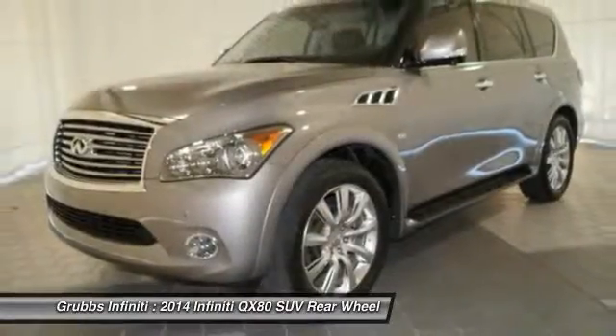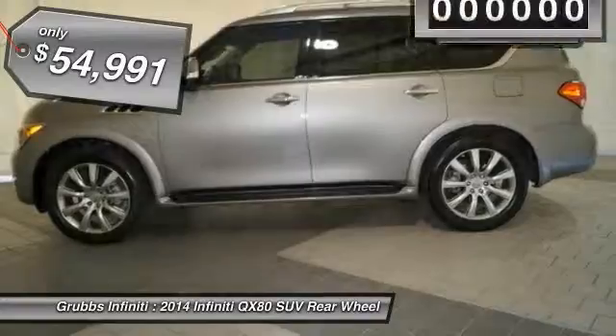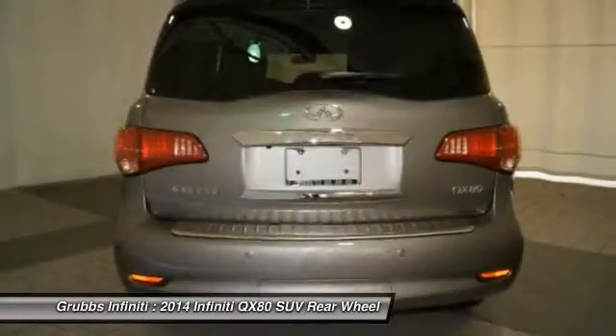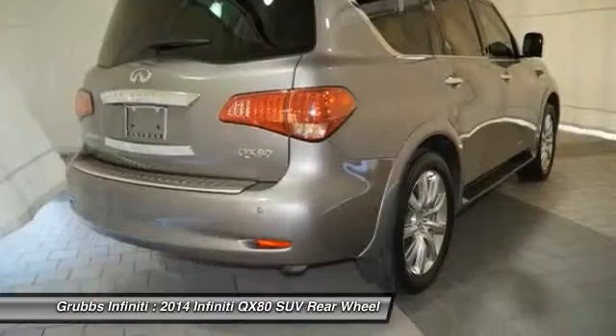The QX80 is the most fuel efficient of its kind and is priced below $55,000. This vehicle has less than 25,000 miles. This vehicle offers reliability and good looks at a great price. So come in and take a test drive today.